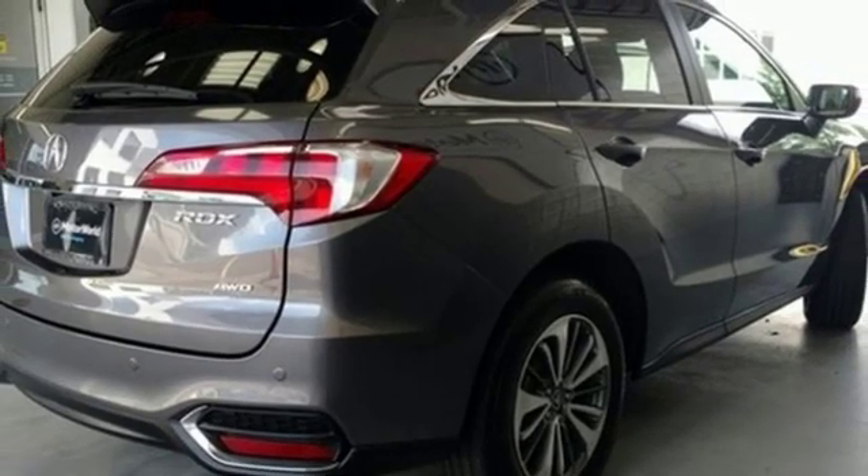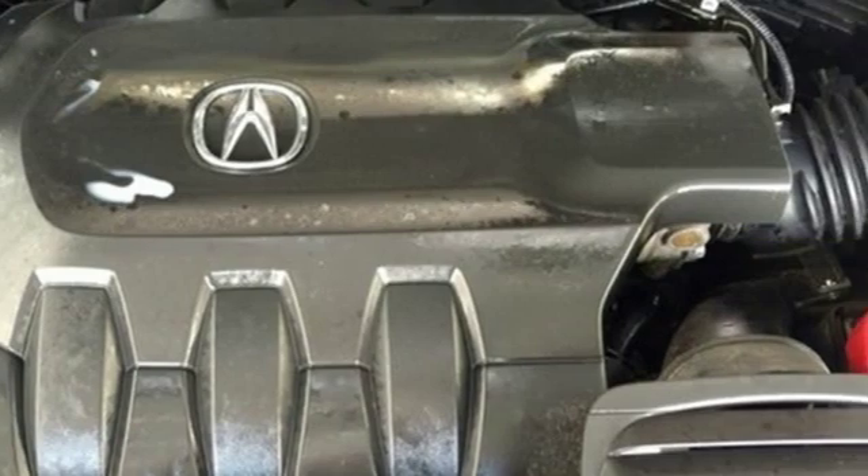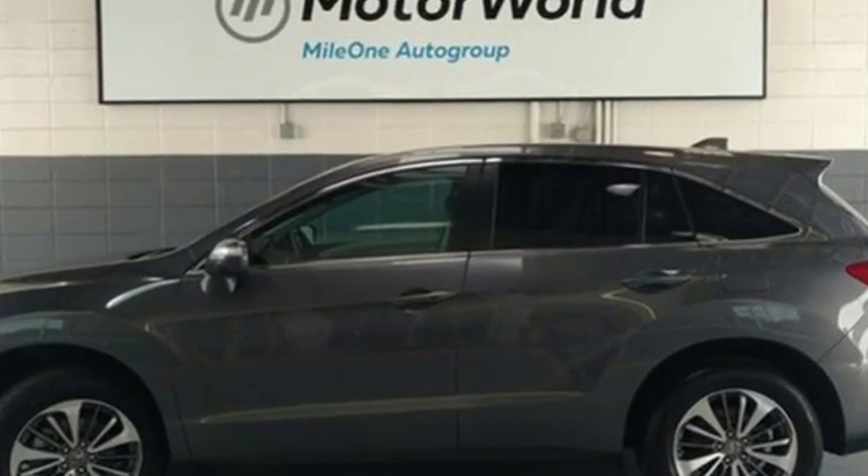Automobile adds: despite the increase in power and cylinder count, the new RDX is more fuel efficient than before. Luxury, performance, Acura. Hurry in today for a test drive.